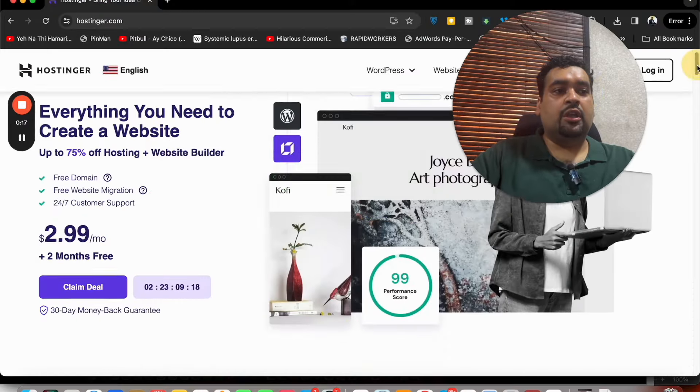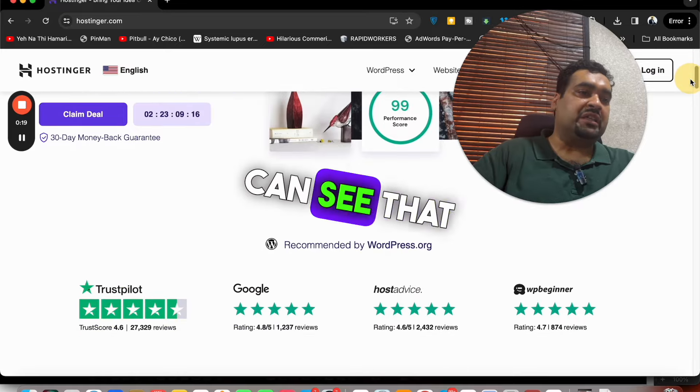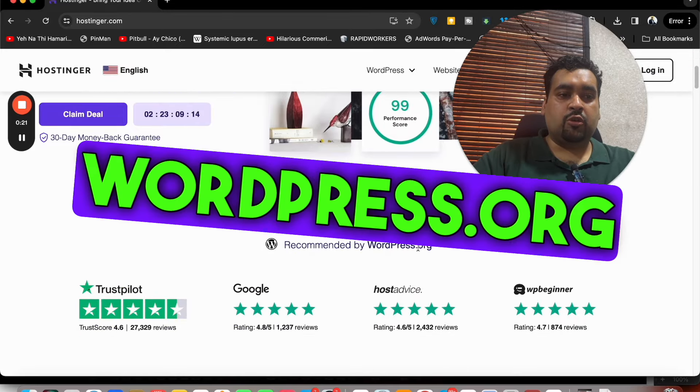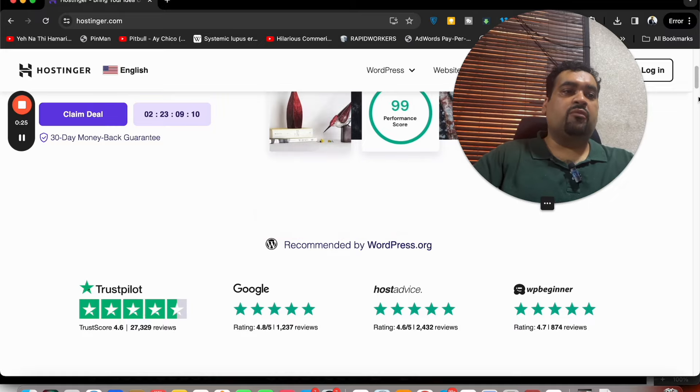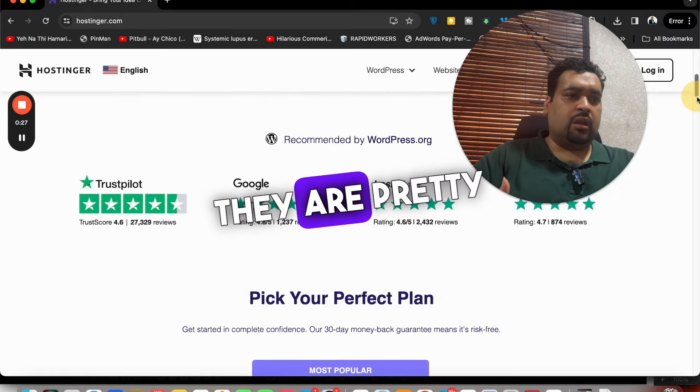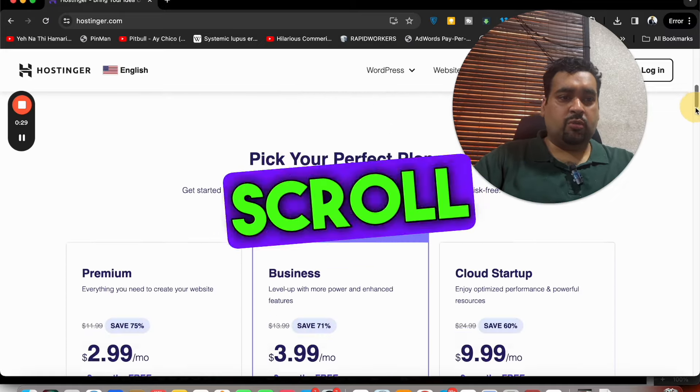On that page you can see the deals currently running. Hostinger is being recommended by WordPress Award and different companies, claiming it is one of the finest hosting companies. You can also see the reviews — they are pretty amazing, very good reviews.